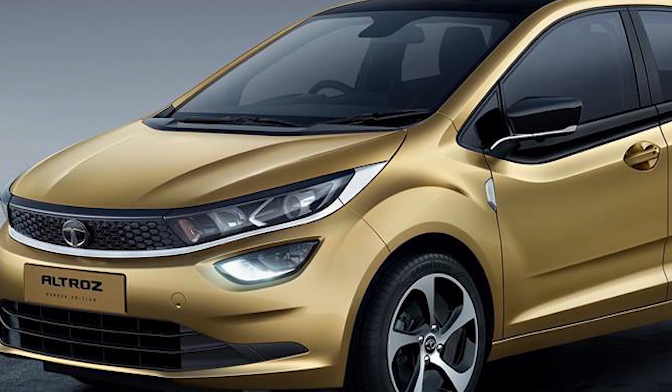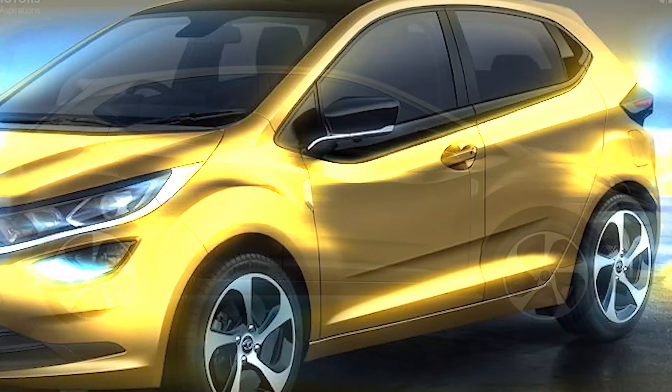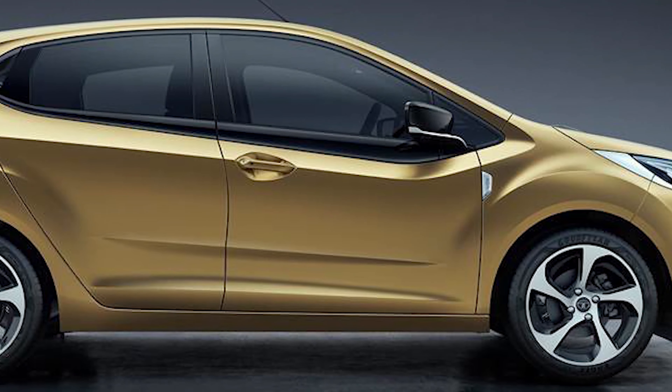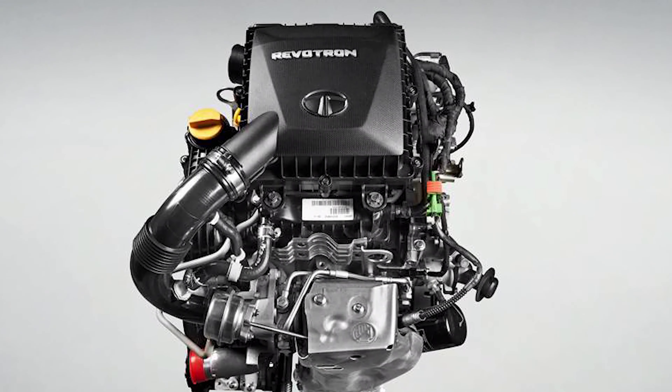The upcoming Eltros will be Tata Motors' largest and most premium hatchback. Previewed by the SLEE 45X concept at Auto Expo 2018 and shown in final production form at the 2019 Geneva Motor Show, the Eltros will launch in India in January 2020.